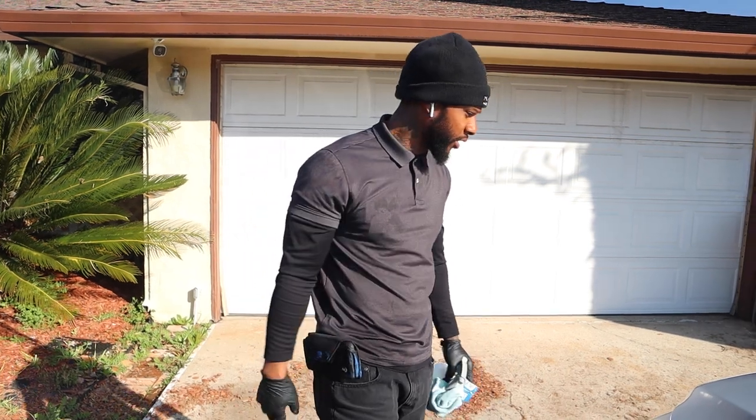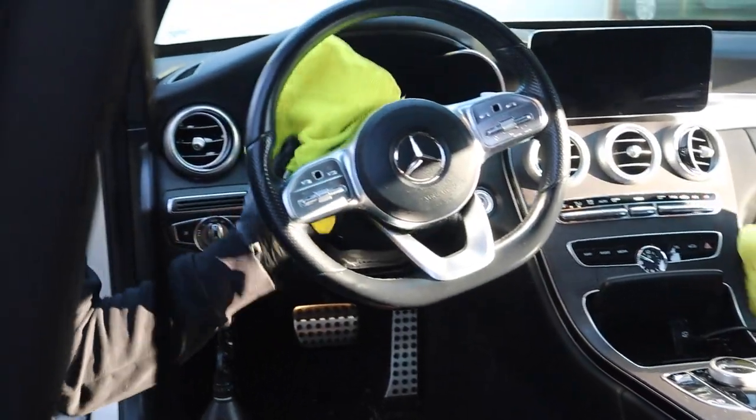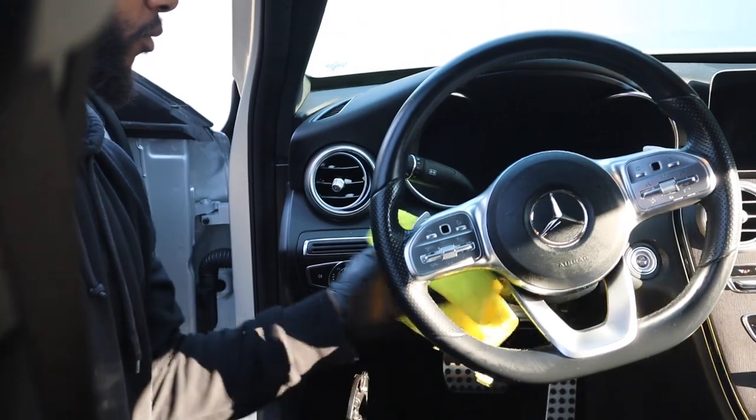This is a maintenance vehicle right here, this Mercedes, and we just finished the maintenance detail. It takes us about an hour to an hour and thirty sometimes, depending on how long the maintenance.